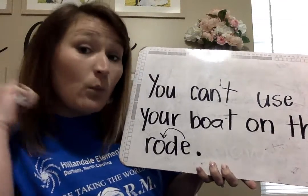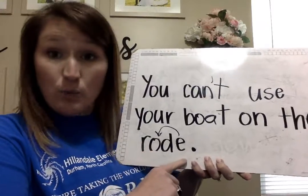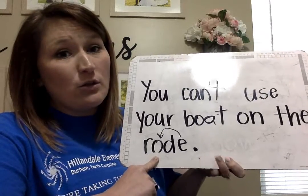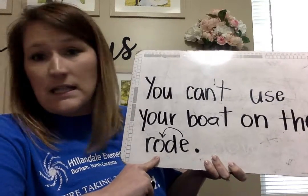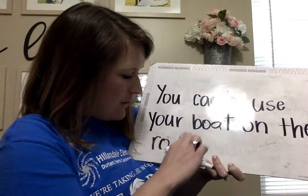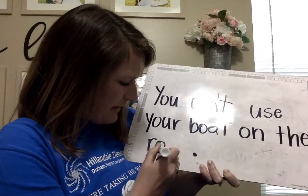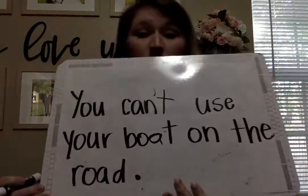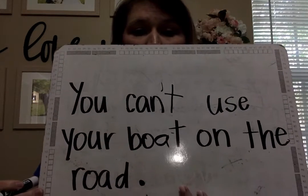You can't use your boat on the road. Look at that magic E sprinkling on the O. Now a little lesson: this word 'road' looks like 'rode' as in 'I rode in the car' or 'I rode to the beach' — but that's not the road you drive on. The road you drive on has the O-A. What a crazy language we have! You can't use your boat on the road. How'd you do? Did you get them right? Go ahead and snap a picture and send it to me on Seesaw. Bye guys!